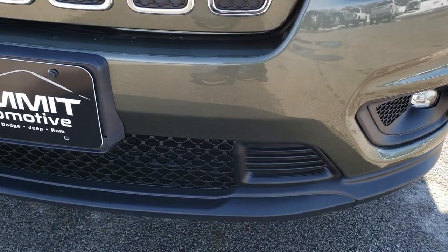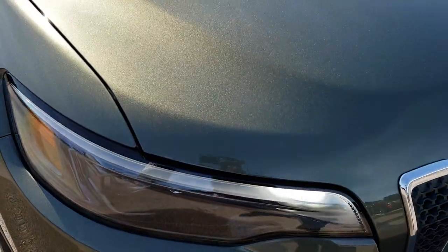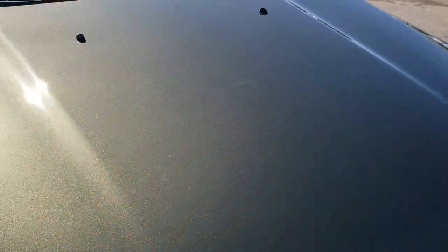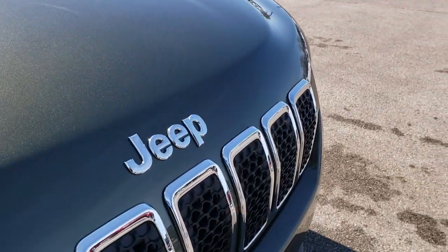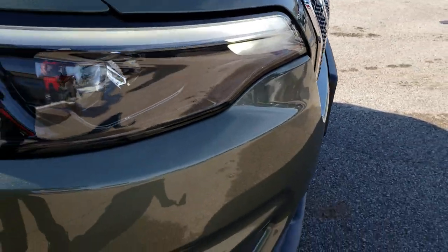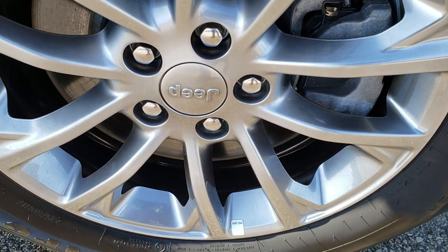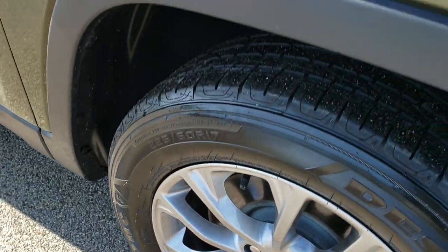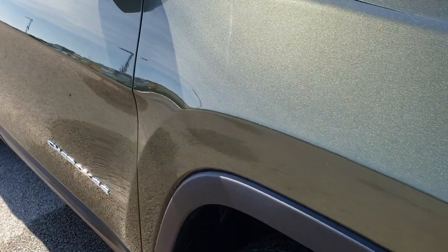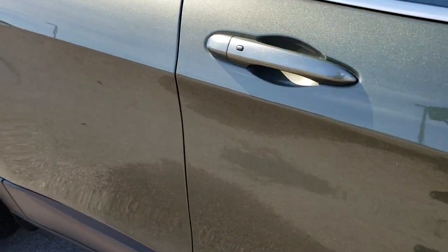Front bumper and lower valence is in excellent condition. I didn't see any scuffs or scrapes on that. And the hood is in excellent condition as well — I didn't see any dents or dings. You get the seven-slotted grille in the front. Passenger side rim — no scuffs or scrapes on that. And as you go down this side of the vehicle, you can see just how clean the body is, how reflective and mirror-like that paint is.